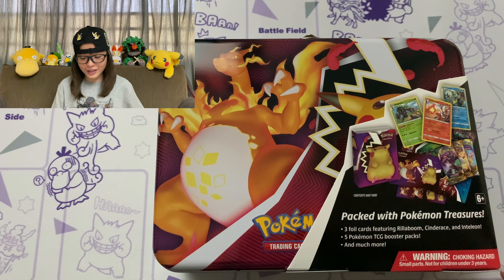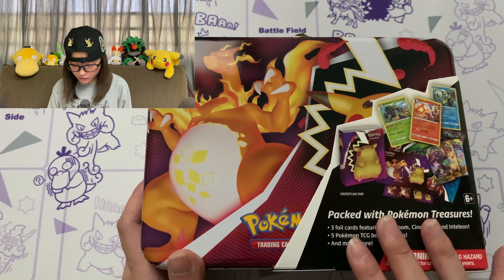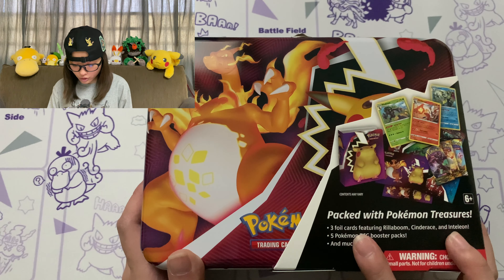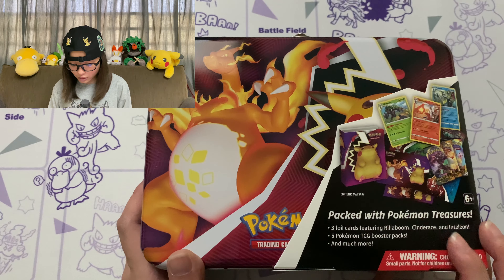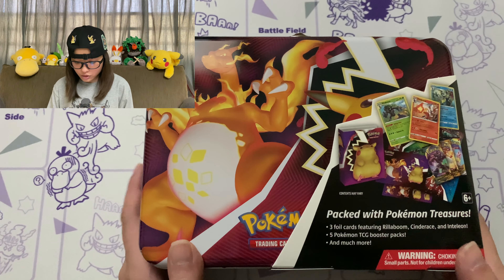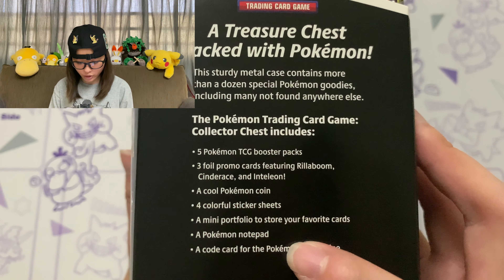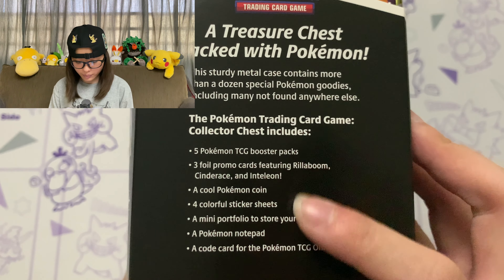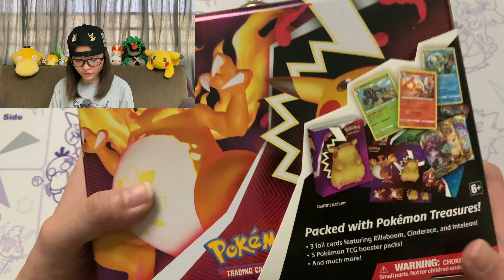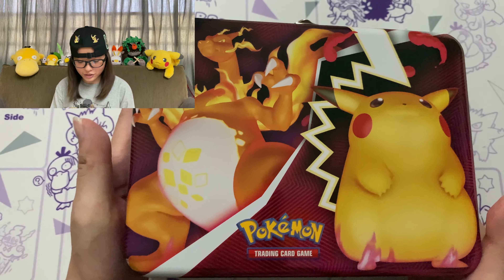All stuff aside, let's just jump straight into this. Let me just show you guys the descriptions right here. You're going to be getting 3 foil cards with Rillaboom, Cinderace and Inteleon, and 5 booster packs. On the side they're just showing you all the stuff that you've been getting — a bunch of goodies. Let's remove this so we can see Pikachu in all its glory.